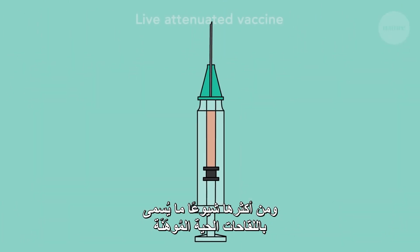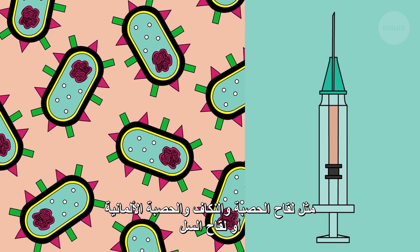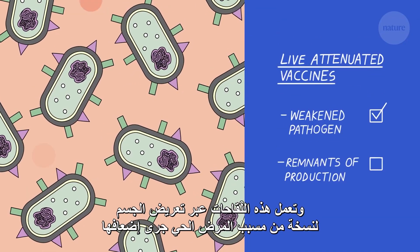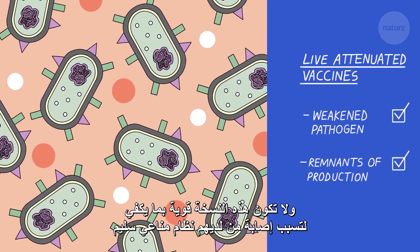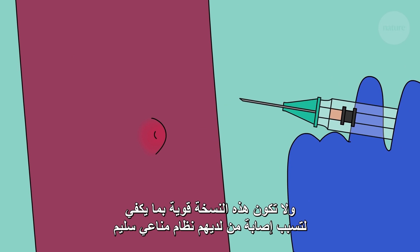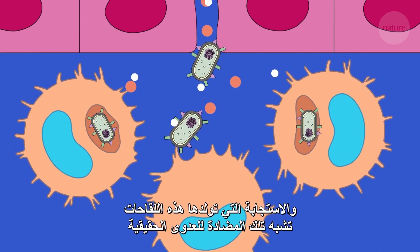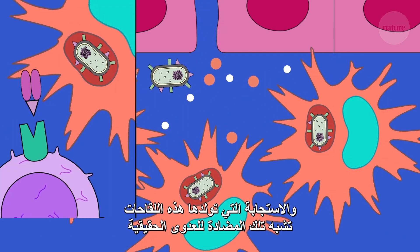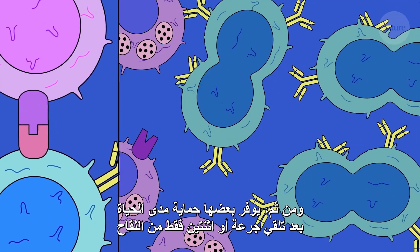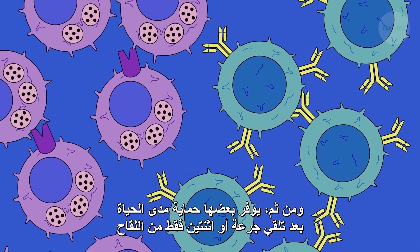One of the most common types are called live attenuated vaccines. These include things like MMR or BCG. Live attenuated vaccines work by introducing a weakened version of a living pathogen into the body. These attenuated pathogens are not strong enough to cause disease in people with healthy immune systems, but they can still trigger a strong immune response. Live attenuated vaccines trigger a similar immune response to a real infection, leaving behind the same memory cells. This means that some can provide a lifetime of protection after just one or two doses.